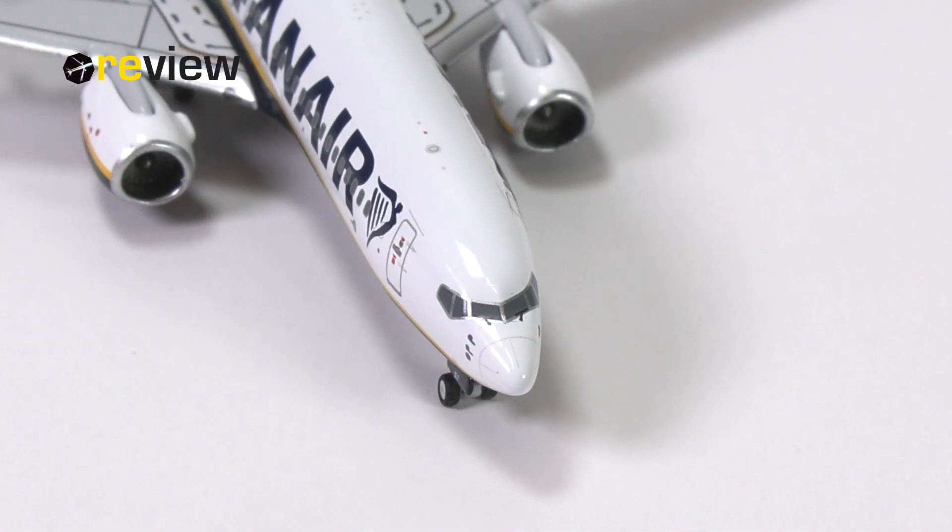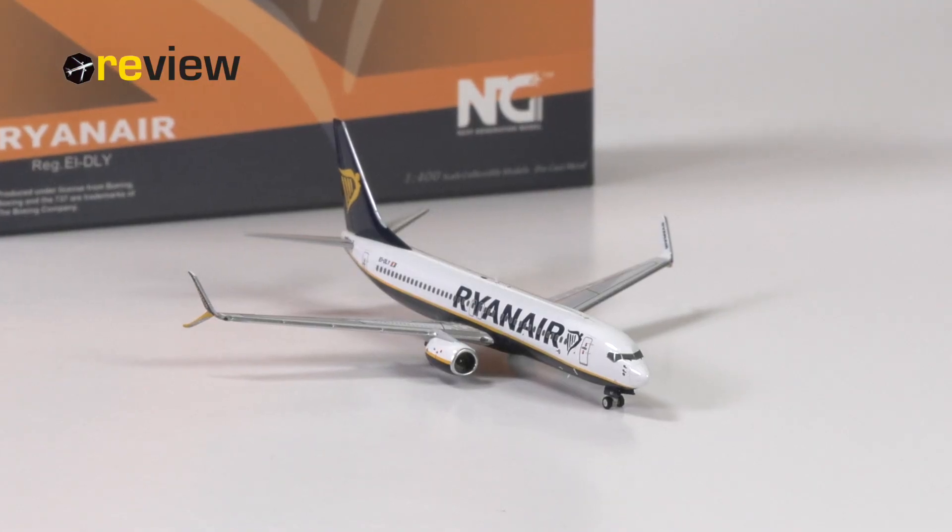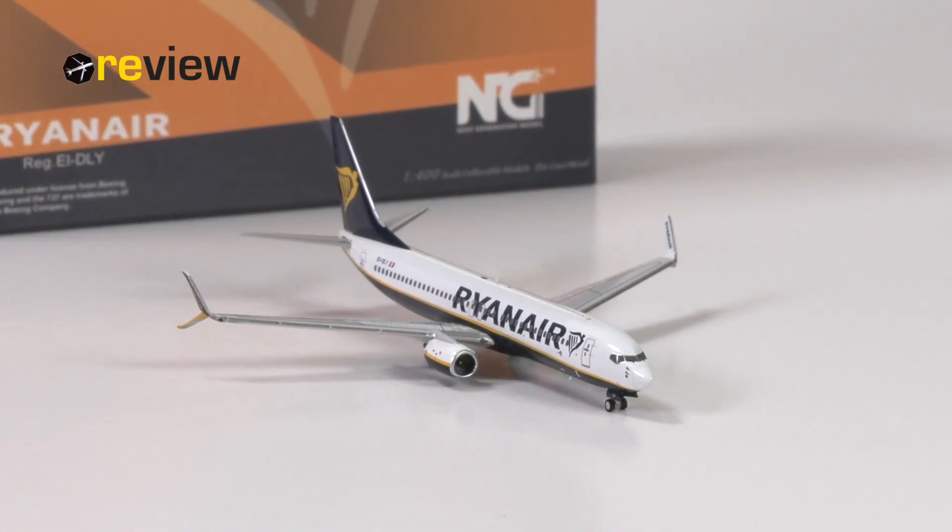Leave your input and general thoughts on this aircraft model in the comment section below. With that, we have reached the end of today's episode. If you enjoyed this video and would like to see more Scale 400 reviews on the channel, be sure to leave a like. And if you are new around here, why not hit subscribe? Thanks so much for watching — hope to see you soon again. Checking out. Bye.